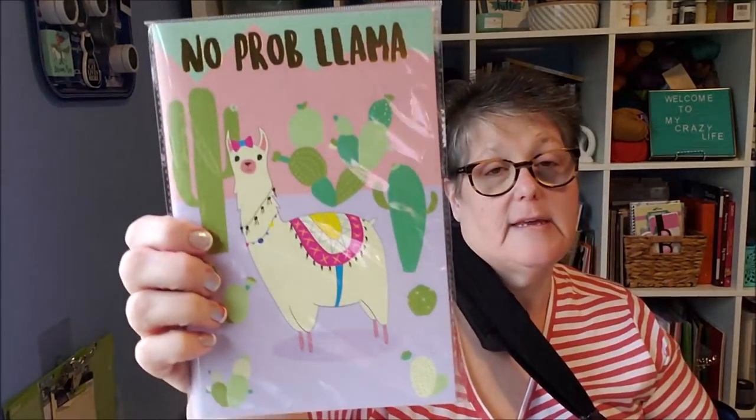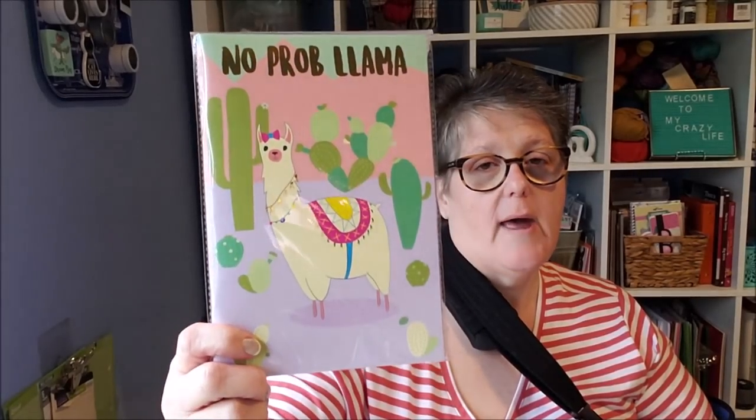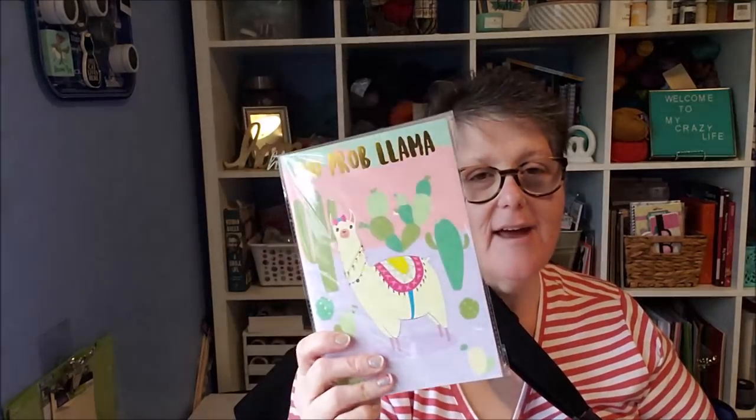For my 5,000 subscriber giveaway I grabbed one of these No Prob Llama journals. I already have one for myself but this one is going with the giveaway. It's a journal with lined paper, and in the corner of each sheet there are little succulents. I just thought that was super cute. So I have that going in the giveaway bucket.